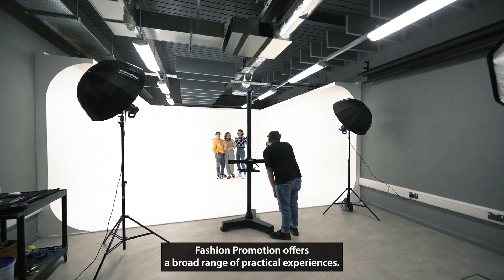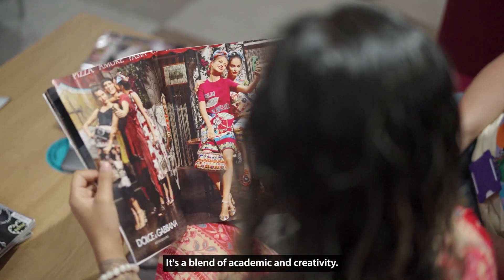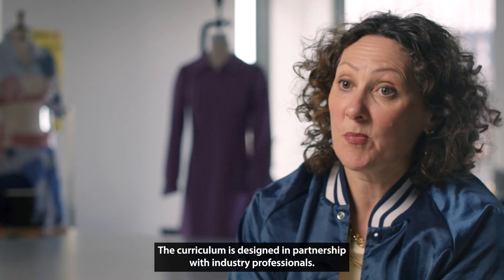Fashion promotion offers a broad range of practical experiences. It's a blend of academic and creativity. The curriculum is designed in partnership with industry professionals.